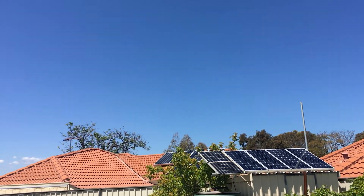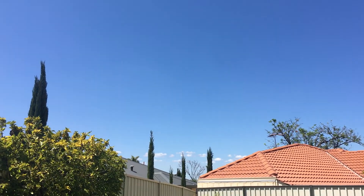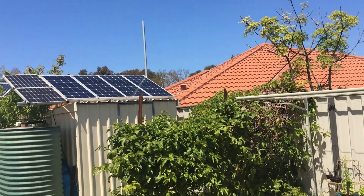G'day YouTube! Not many clouds in the sky — there's some over there, but none around here. It's a really good day for solar.